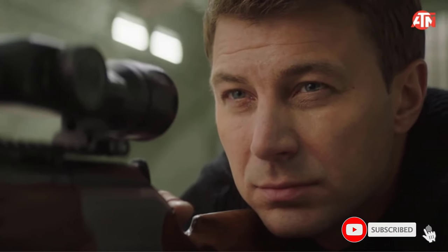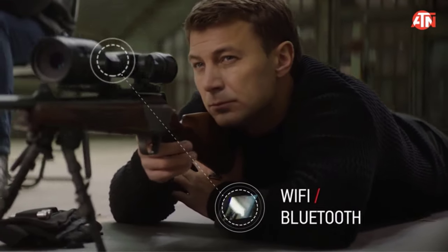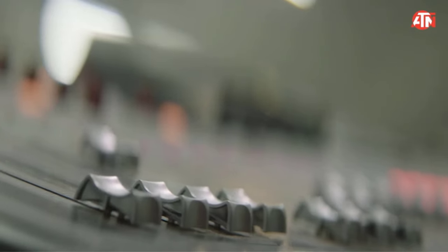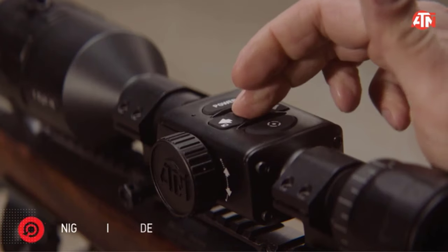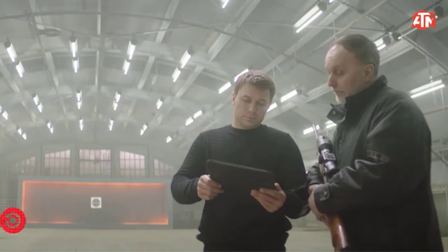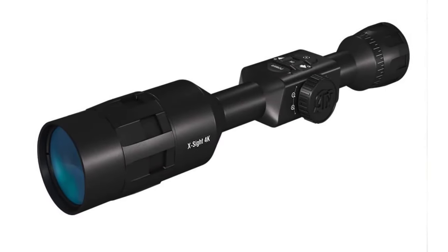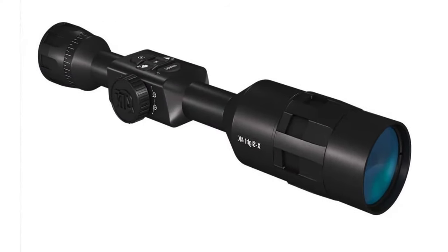The scope is capable of recording video and still images of your shots. It constantly records and deletes video in 10-second intervals, only saving a clip when it detects a shot being fired. If a compatible laser pointer is used during a hunt, the scope can mark the target location on the accompanying smartphone app, so you can share information with fellow hunters. Though its night vision capabilities are impressive, the built-in infrared illuminator has a relatively short range of 45 yards, and lighting up longer distances requires purchasing a separate model.